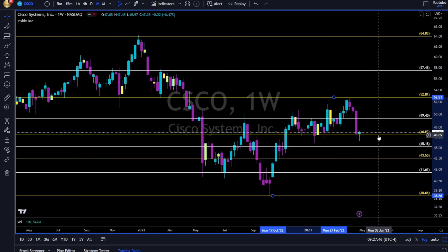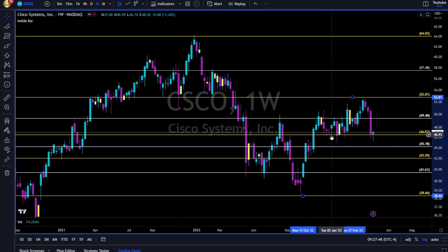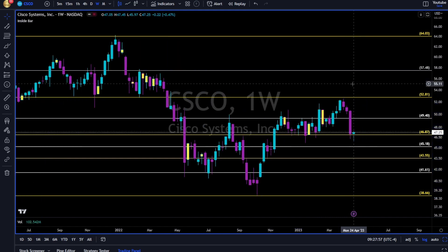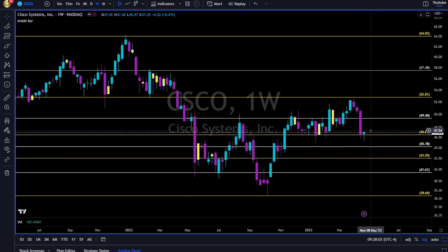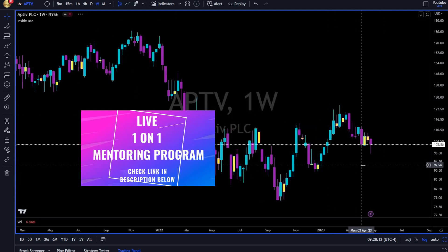CSCO — Cisco Systems. Let's see if 47 can hold — it's a very important level of support. During November 2022 all the way to February this year, we had a doji — we might get some kind of reversal to the upside. Long above the previous week's high, above 47.50–48, and then next resistance will be the 49.40.